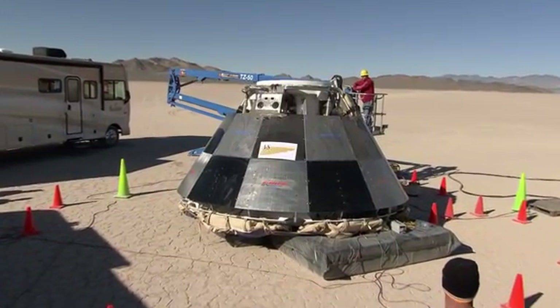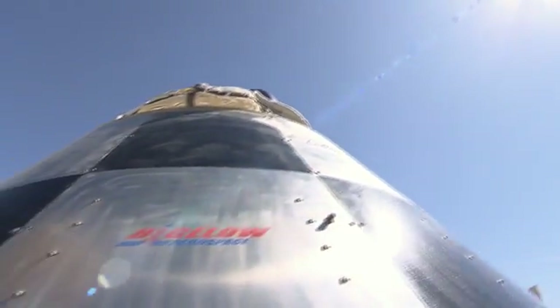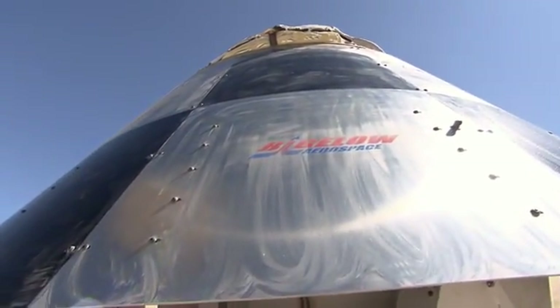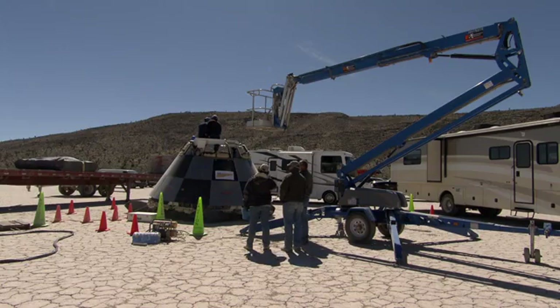Engineers are putting final touches on their 6,000-kilo baby. We're getting ready to conduct the first parachute drop test of the Boeing CST-100 space capsule for the Boeing Commercial Crew Transportation System. The test will see the CST-100 dropped from a height of more than two kilometers, and all eyes will be on the landing.